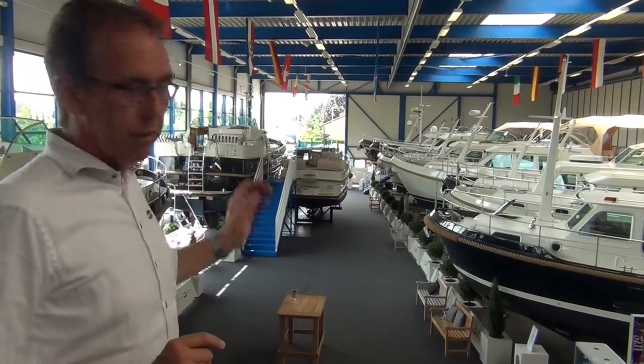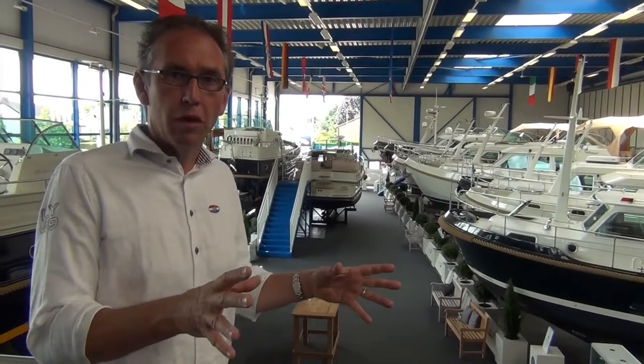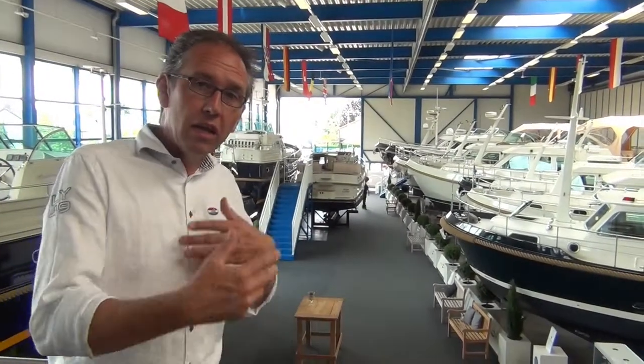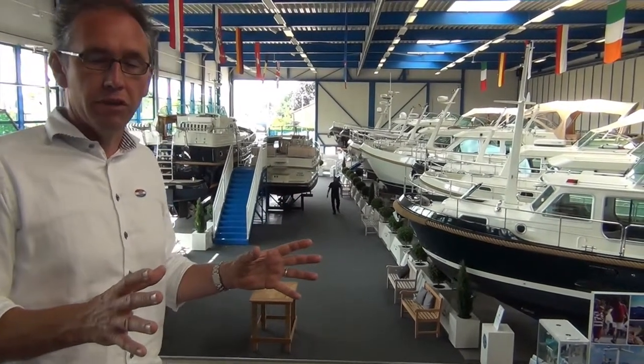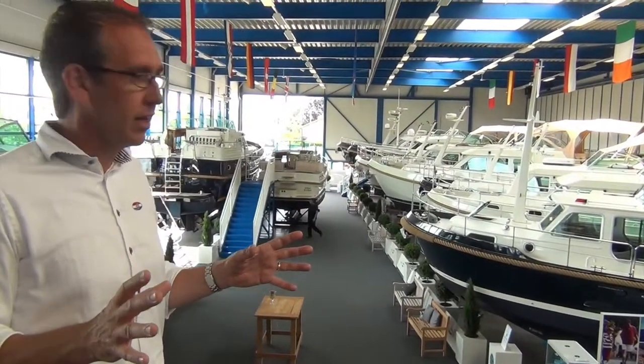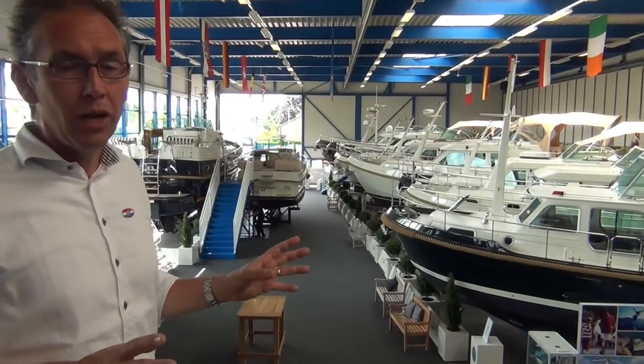The boats which we offer are divided into two groups. First of all, collection boats. It means we own those boats, we have part-exchanged them, and we're selling them after a very thorough inspection with one year of warranty. So it's the best quality boat you can get. You can also see they are really looking like new — and they really are like new.